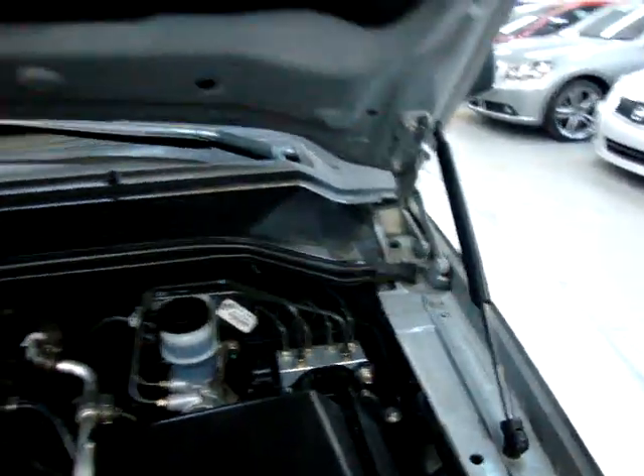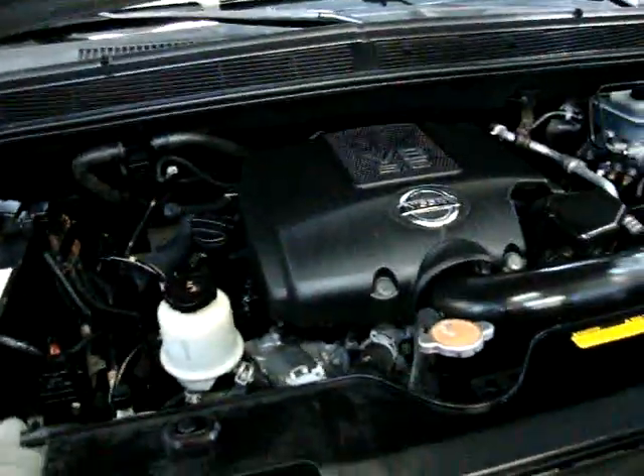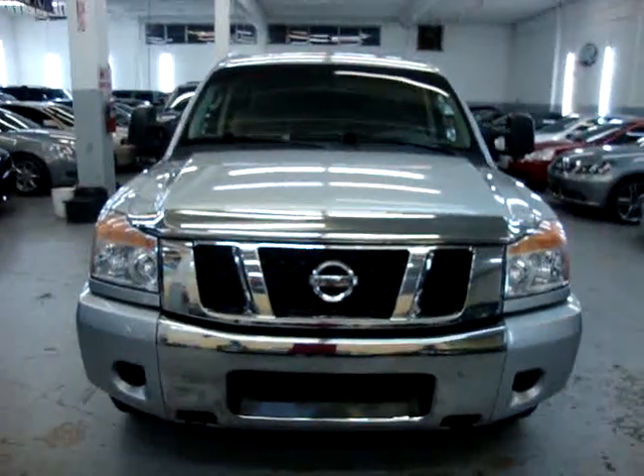5.6 V8 motor. As you can see, the hood shocks are in nice shape — they're holding up the hood without me having to hold it. It's all original. Any questions, again, George at 305-218-5462, VehicleMax.net. Thank you for watching our video.